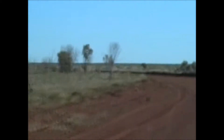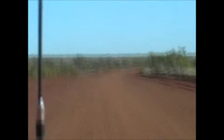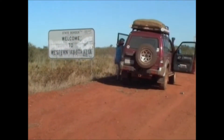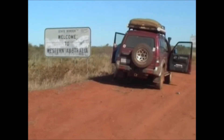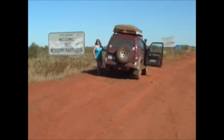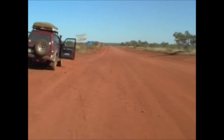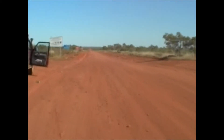We left Rabbit Flat this morning at 9 o'clock. It's now 25 to 10 and we're heading towards the Wolf Creek Crater. Here we are at the WA border on the Tanami Road. The last 100k has been a lot of bulldust and the corrugations have got worse, although it's supposed to get better on the WA side.